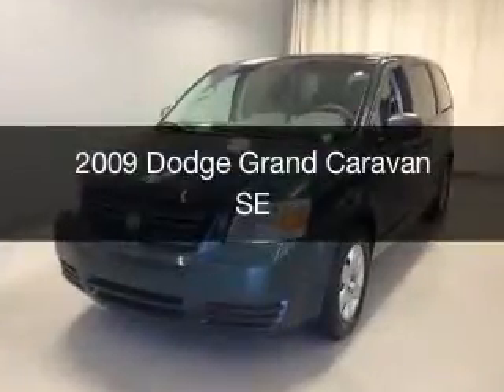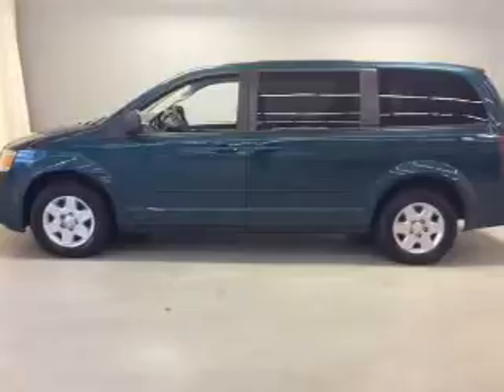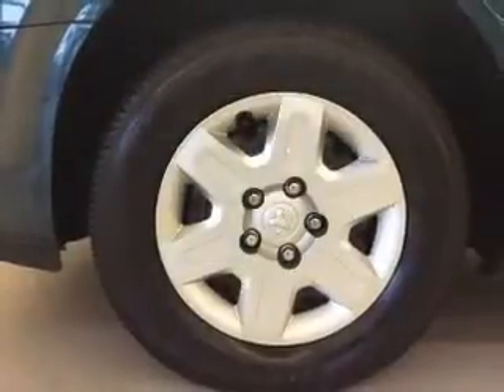This is a used 2009 Dodge Grand Caravan — grab life by the horns. It's powered by front wheel drive, engine, and an automatic transmission.